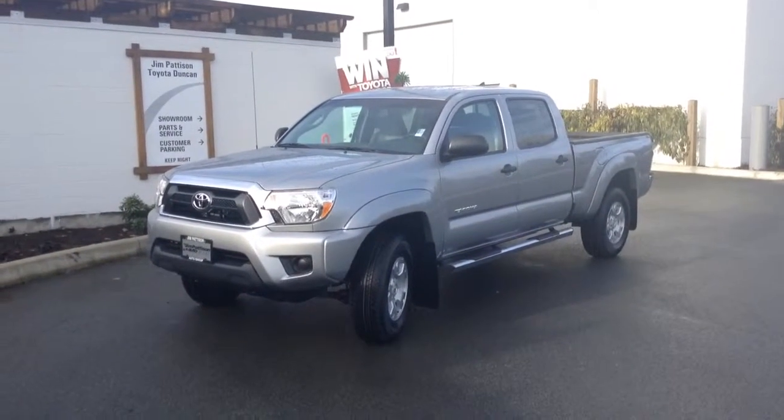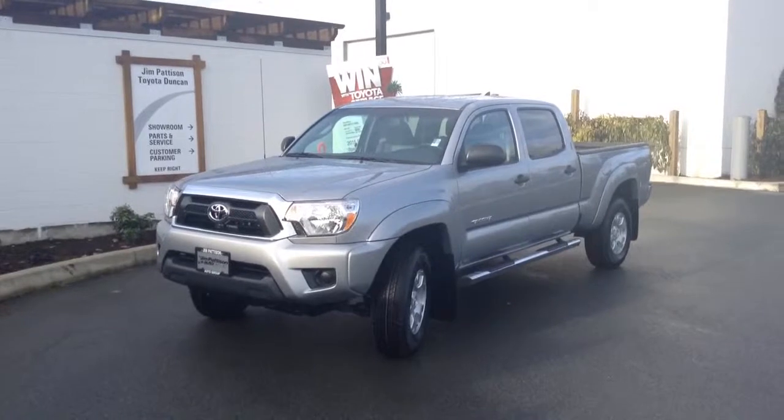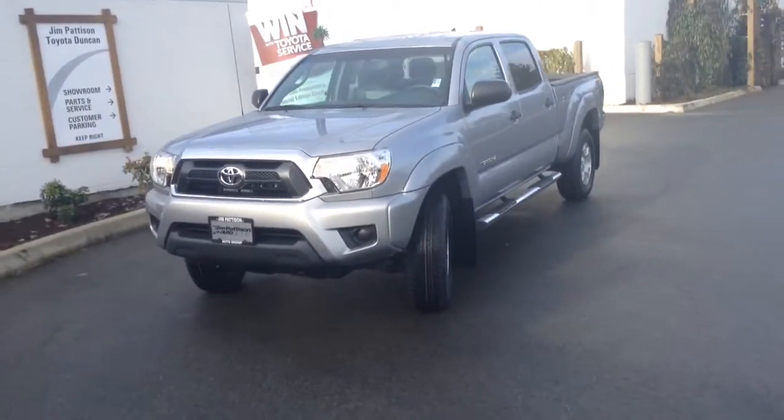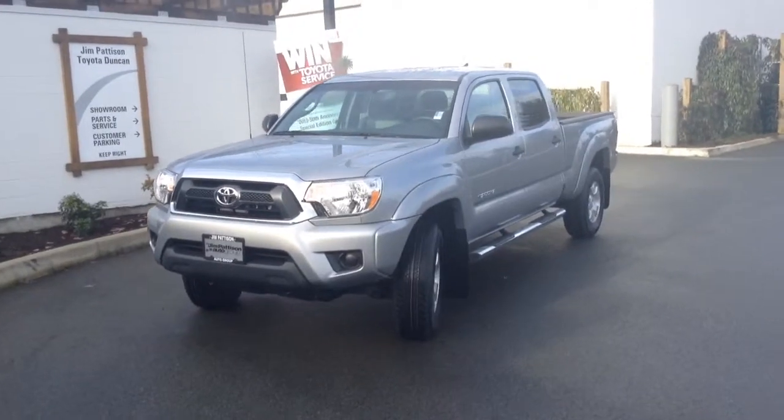Good afternoon Val, it's Brandon Robinson at Jim Pattison Toyota in Duncan. I just want to send you a quick little video walk around of the 2015 Toyota Tacoma. Now this is the double cab — this is kind of the package I was referring to.